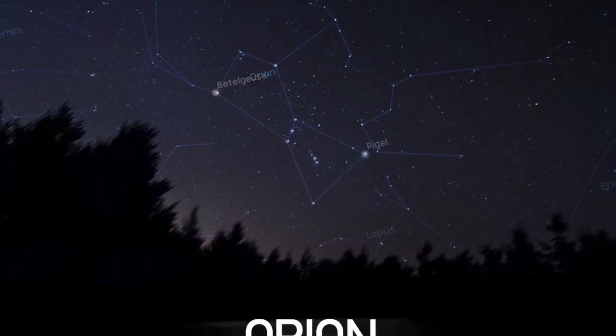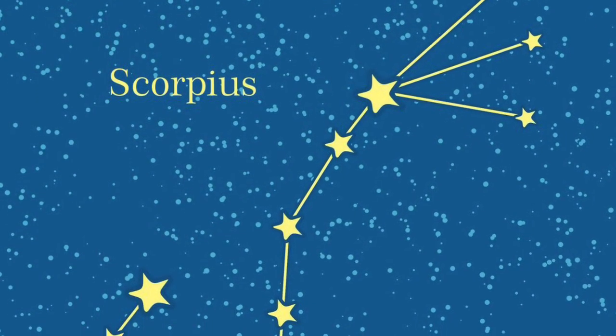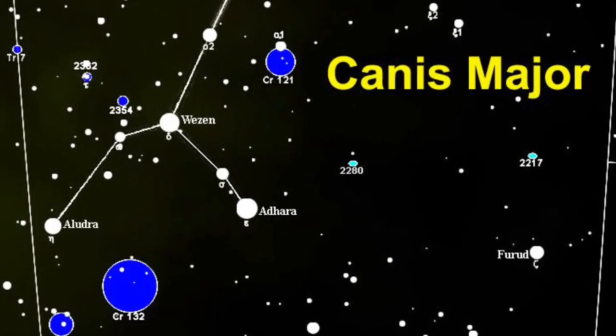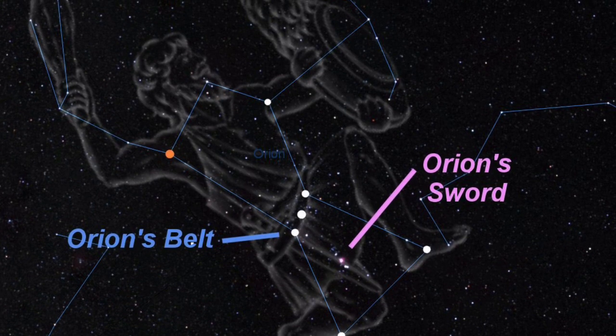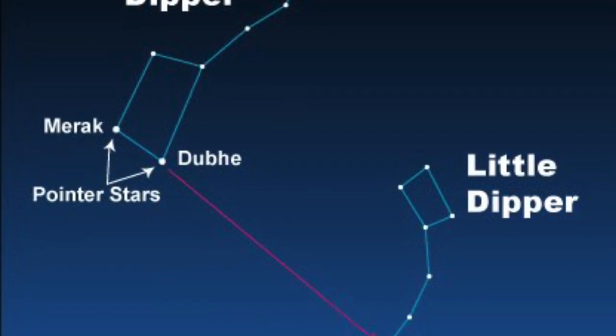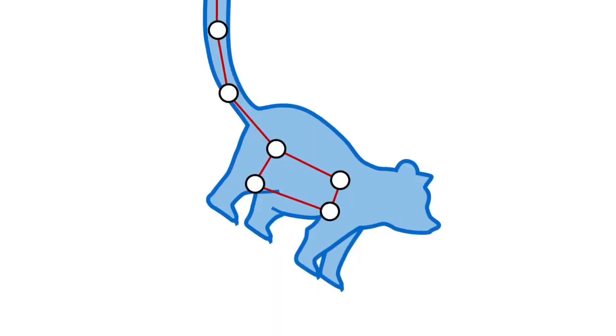The Big Dipper is an asterism — not official. Ursa Major is a constellation — official. Some other constellations are Orion, Scorpius, and Canis Major. Some asterisms are Orion's belt, Orion's sword, the Big Dipper, and the Little Dipper. You can see that asterisms sometimes consist of stars within constellations. The Big Dipper is an asterism existing within the constellation Ursa Major, and the Big Dipper is made up of seven bright stars. The Little Dipper is an asterism within the constellation Ursa Minor, which means small bear.